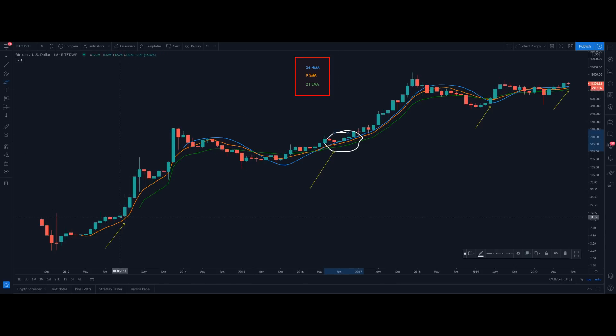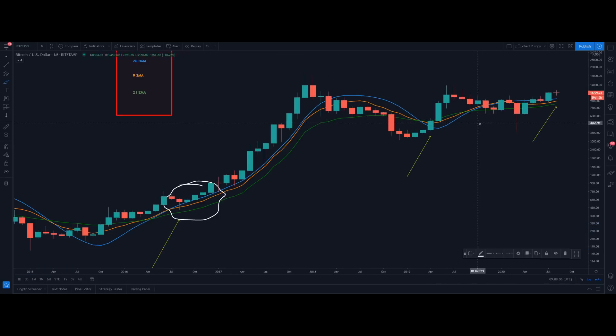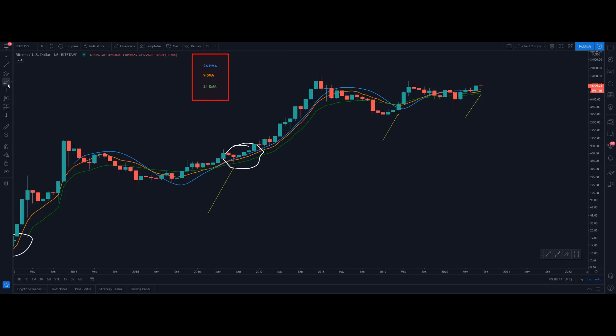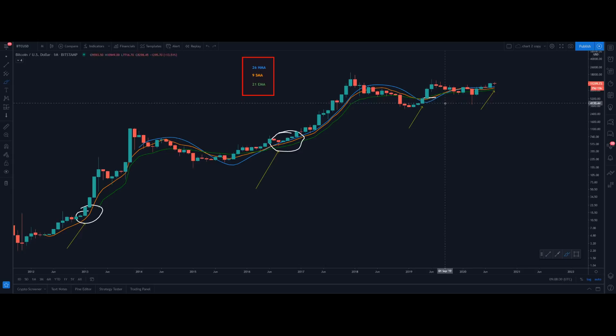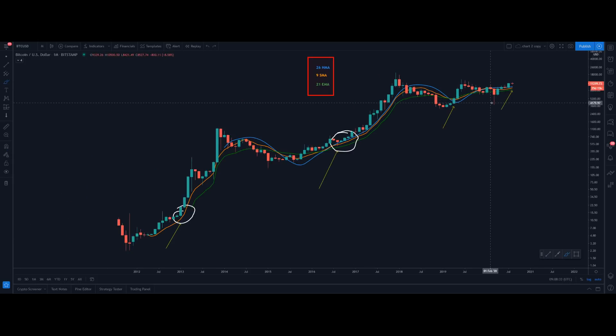If we go backwards, when we had this markup phase from 2013, around this area you could notice the hull moving average was also below this area — and this was the area where price actually started heading to the upside and we had a really nice bull run. And now in our case, when the price actually closed above these moving averages, we also had this very nice move to the upside, going from $5,000 to almost the $14,000 level. Now you can also notice that price has clearly closed above the moving averages. So closing above the moving averages in a bigger frame is a bullish scenario.